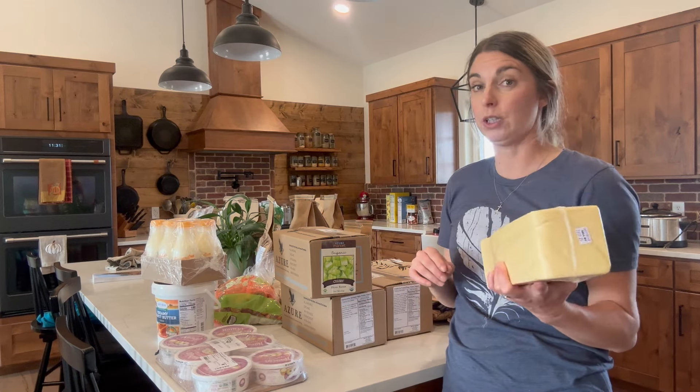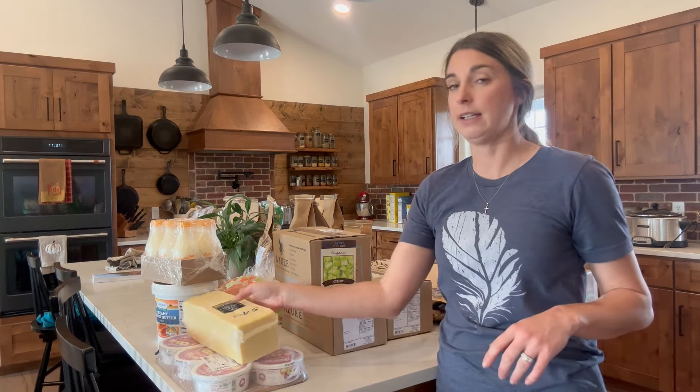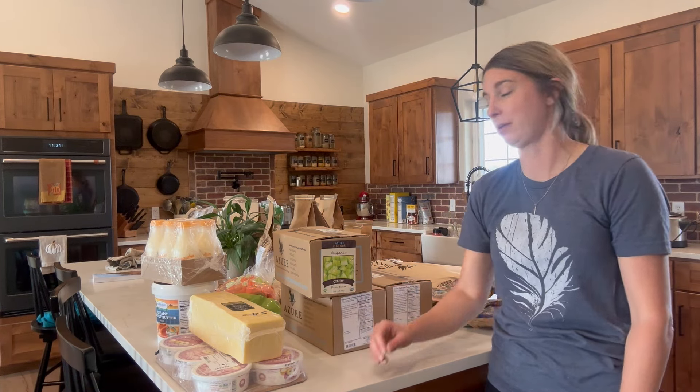A big block of cheese. I actually had some leftover from last month, so I only bought one this month. I don't know if we're just not eating a lot of cheese or what, but that's shocking — usually I buy a minimum of two, sometimes three of those.